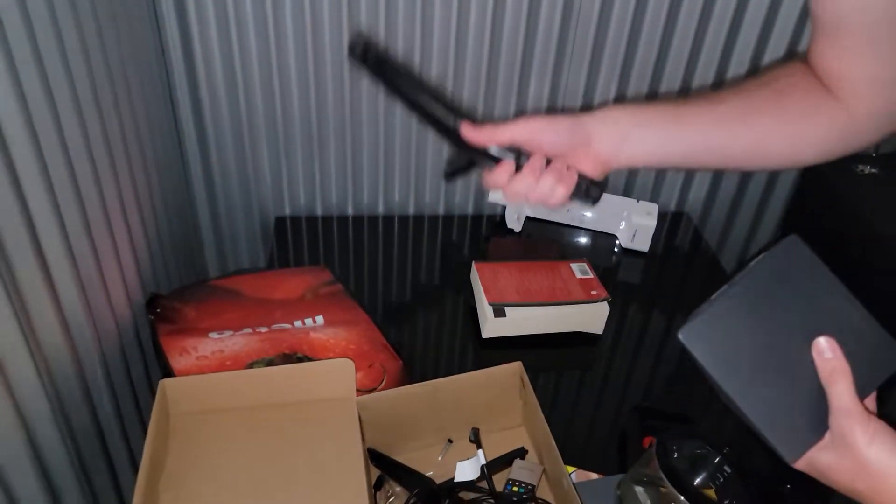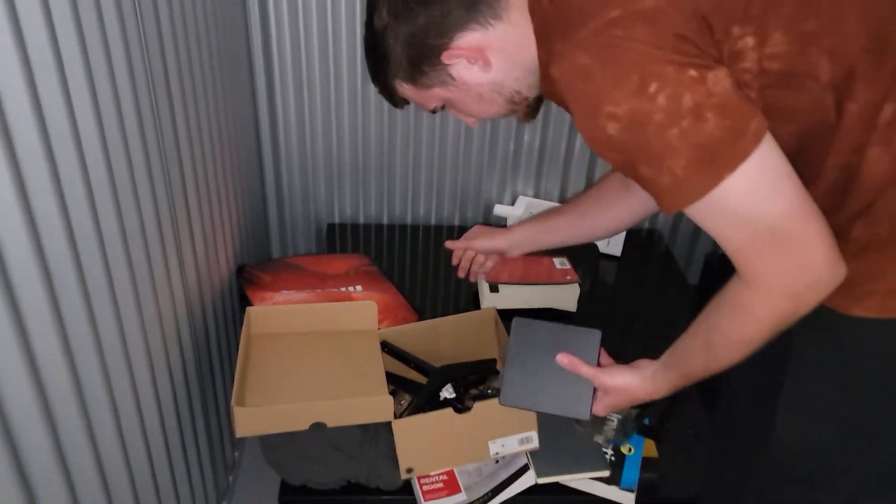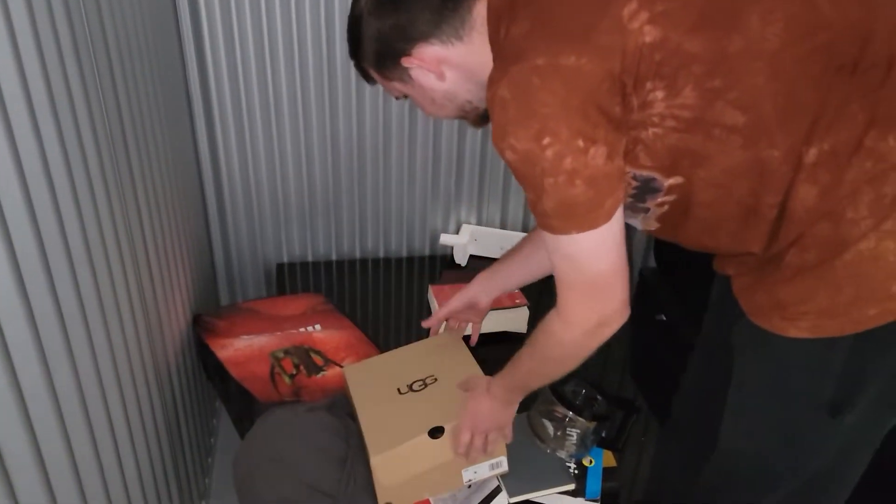We've got a Ugg box — but there are no Uggs in the box. Instead, there's a Rogers modem, TV stands, the TV remote, and cords for them.